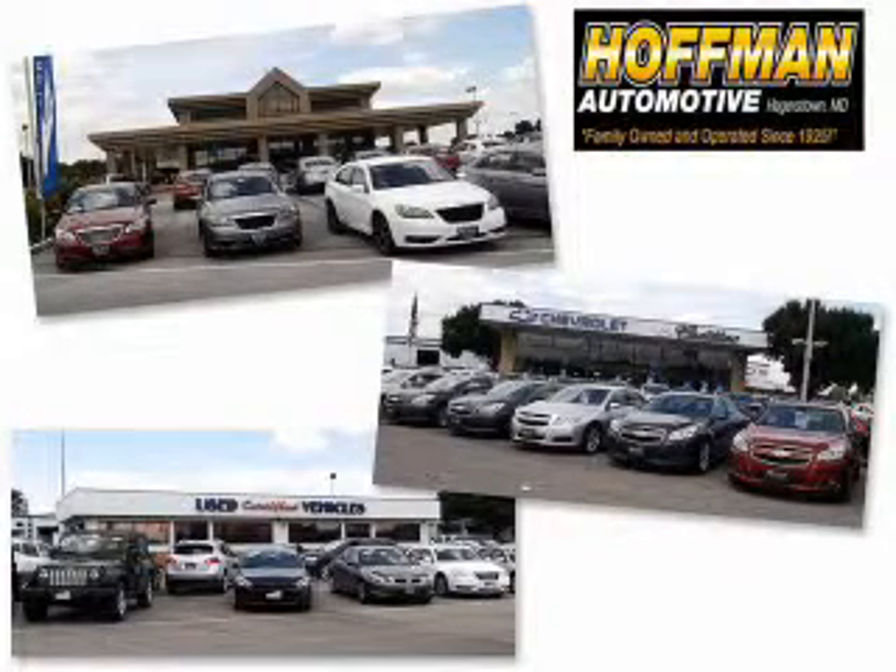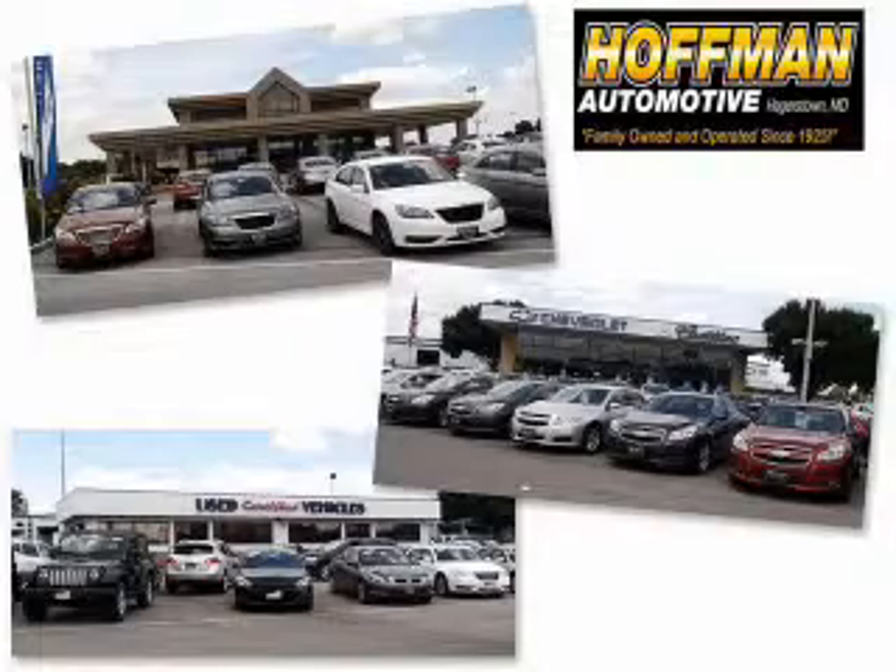We are a family-owned and operated business serving all your Chevrolet, Cadillac, Dodge, Chrysler, Jeep, Ram, and pre-owned vehicle needs since 1925.